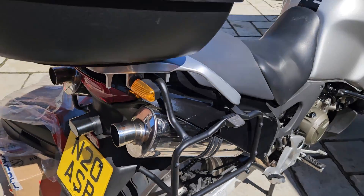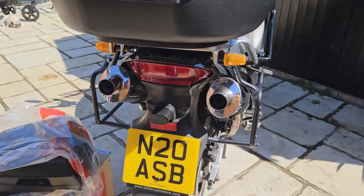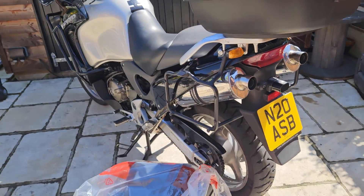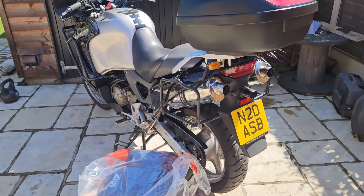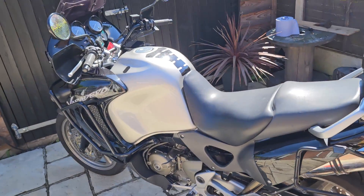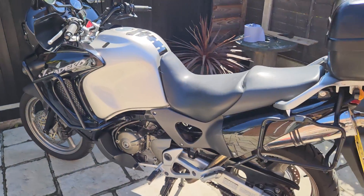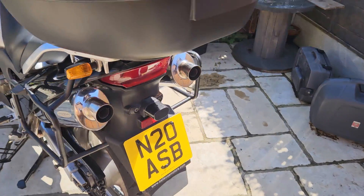The guy's really looked after it. I felt so sorry for him when I collected the bike — he didn't want to sell it, but he's not at all well and will never ride again. One of those sad stories unfortunately, but I suppose it will happen to all of us bikers one day.